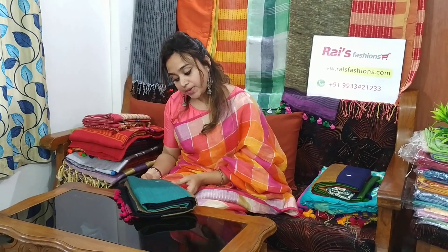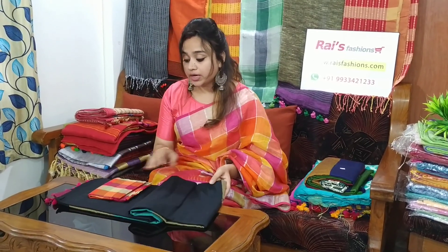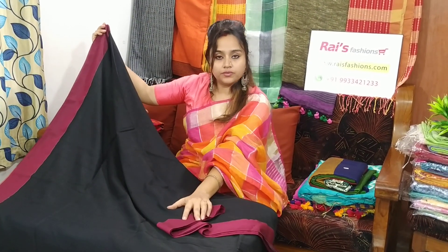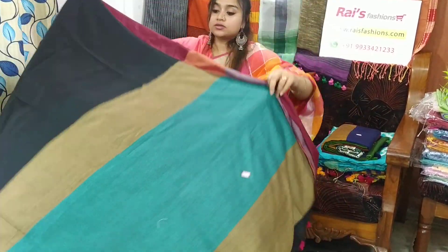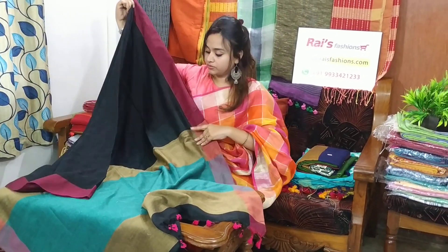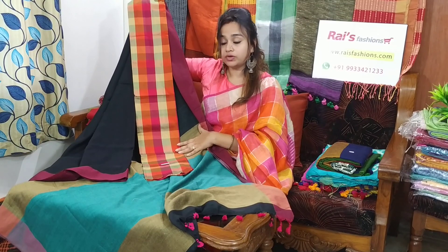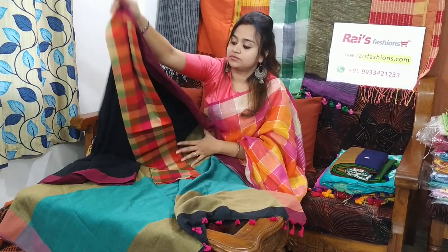Saree code is 26MB6, saree price is 1250. Best for your regular wear and office wear. Very smart looks. Base is black with pink border. Very soft, comfortable khadi. This is the contrast pallu — very beautiful. Saree price is only 1250. I will suggest this contrast blouse piece with this saree. With this contrast blouse piece, saree price will be 1550. Very beautiful, smart looks. Soft, comfortable, summer friendly. You can easily carry it 9 to 5.